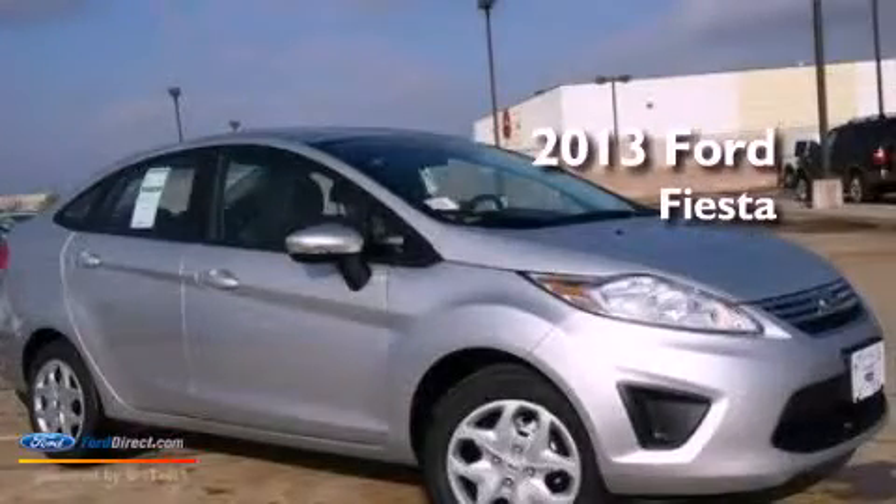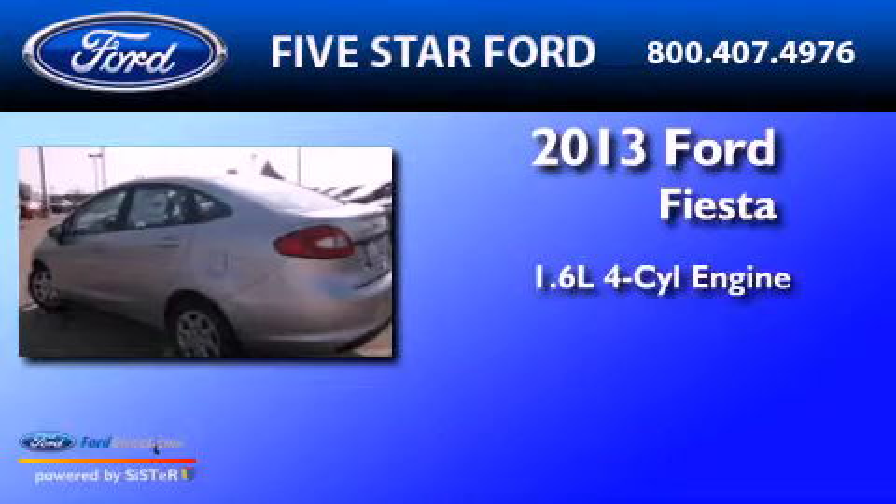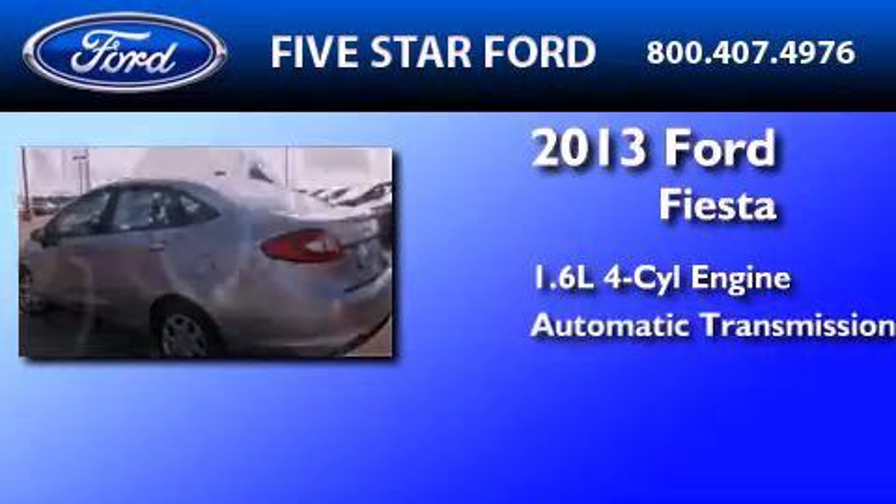This is a brand-new 2013 Ford Fiesta. It has a 1.6-liter four-cylinder engine and an automatic transmission.